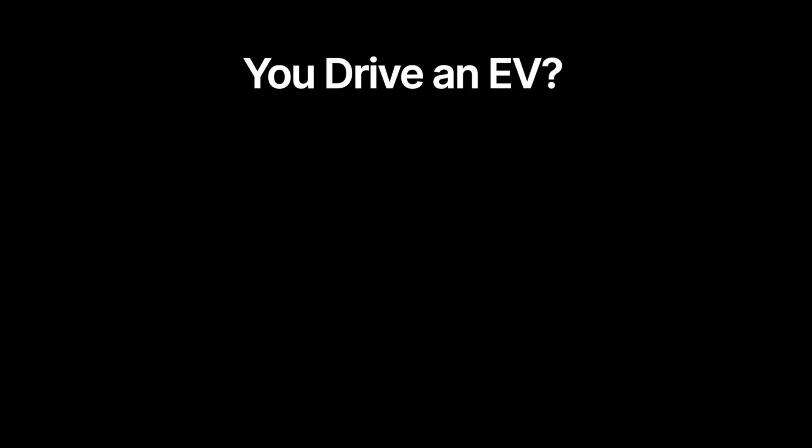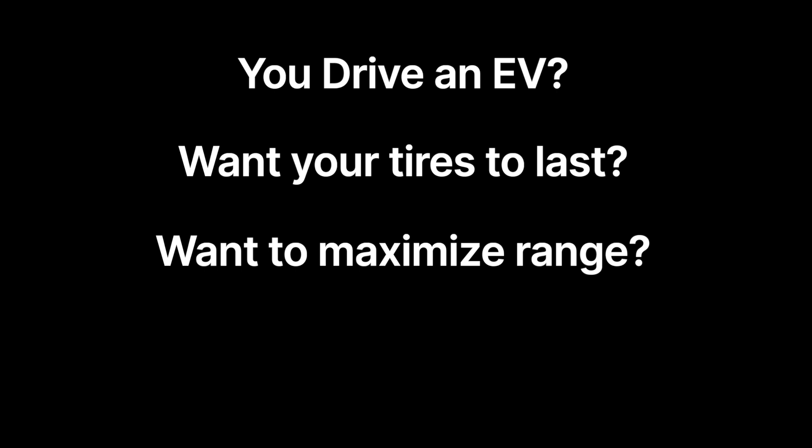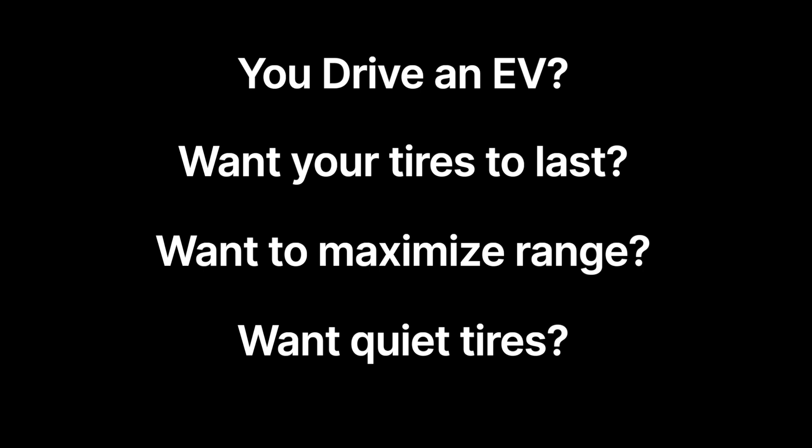What does all this mean? If you drive an electric vehicle and you want your tires to last as long as possible, maximize the distance on a single charge, and be as quiet as possible, then you'll want to invest in a set of tires made specifically for electric vehicles rather than a regular tire.